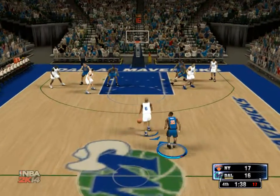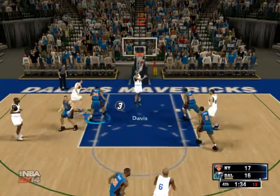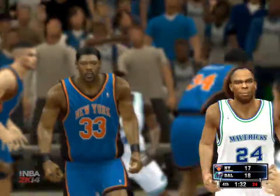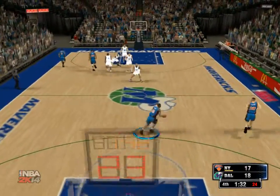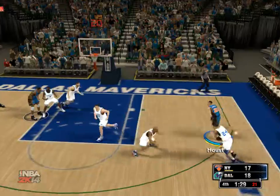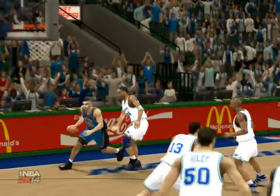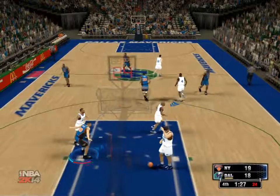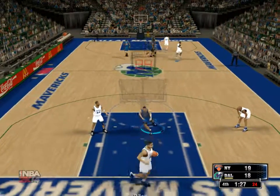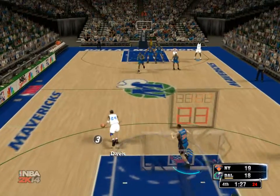Everything going according to plan for them on that end. In low to Davis — and he finishes nicely. The defenders didn't even get a sniff of him on that move to the hoop. Here's Houston, coming in for the dunk — stupendous rush to the rim and a mighty slam! But through some pretty soft defense. Those kinds of plays sometimes can be game changers on both sides.